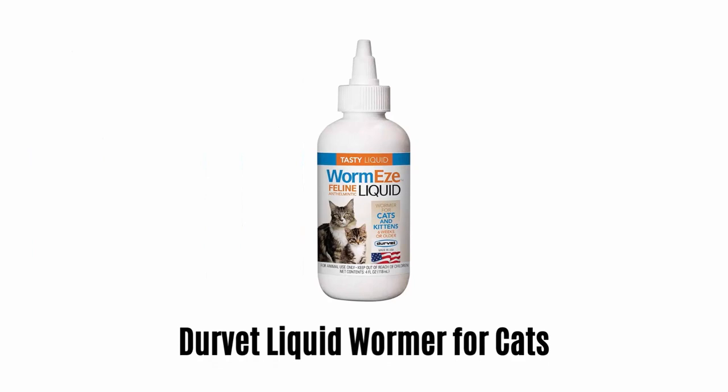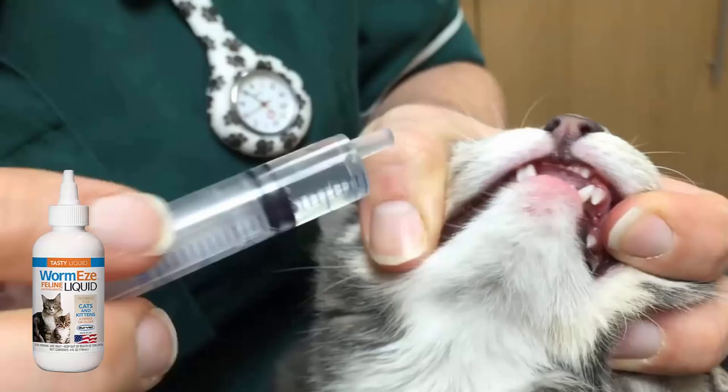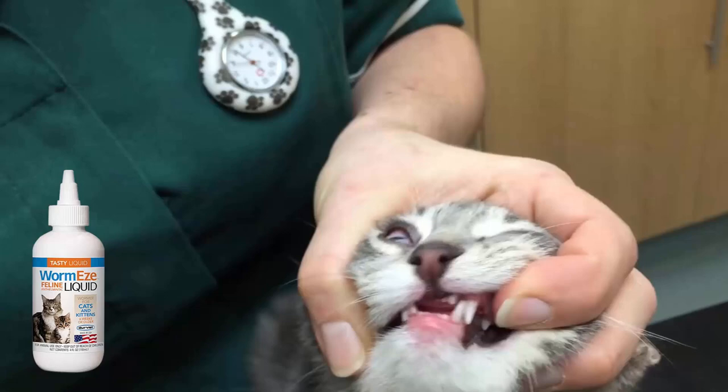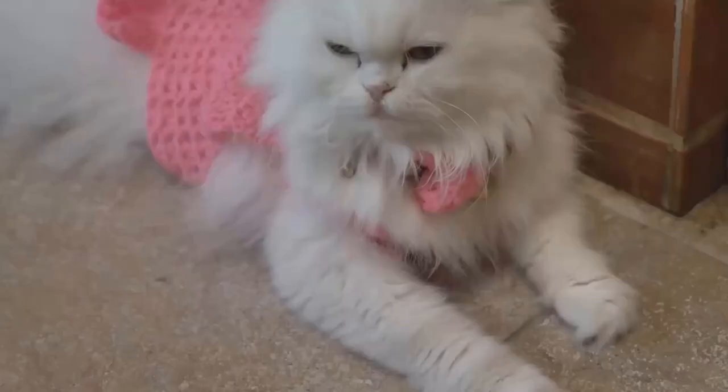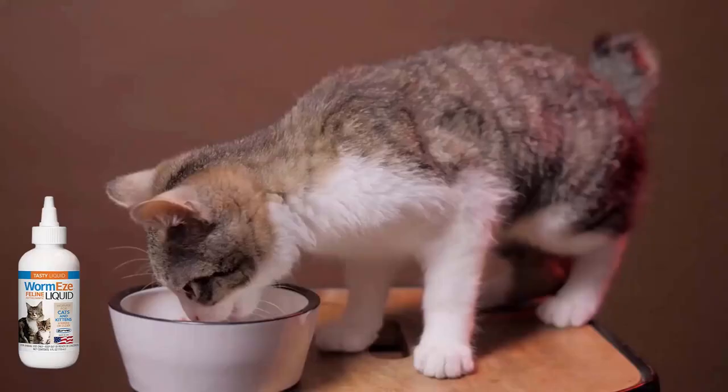Number 2: Dervit Liquid Wormer for Cats. A double-strength liquid wormer that effectively removes large roundworms and hookworms from cats. It is safe to use on kittens as young as 2 weeks. It prevents reinfestation, as its effective results last longer.